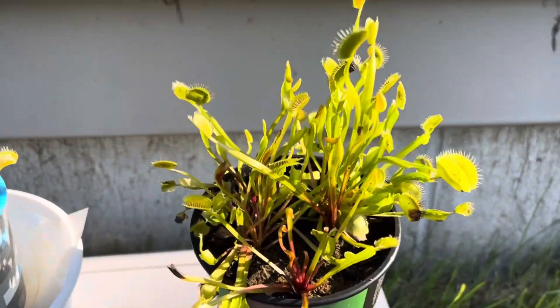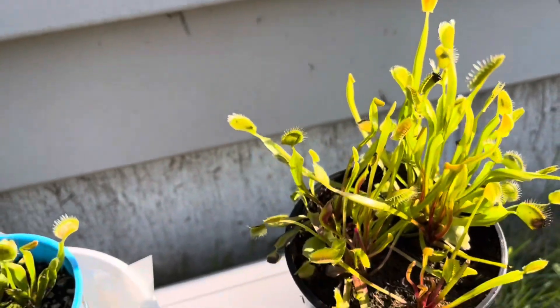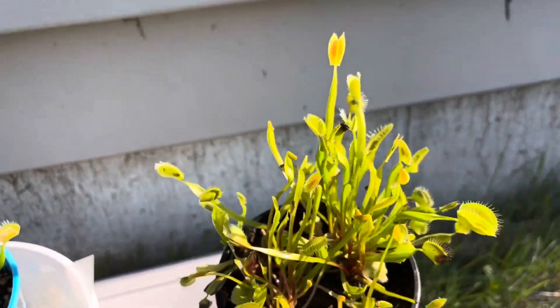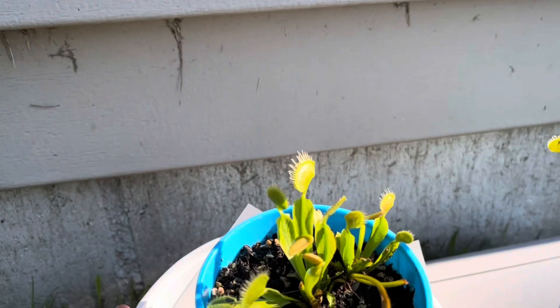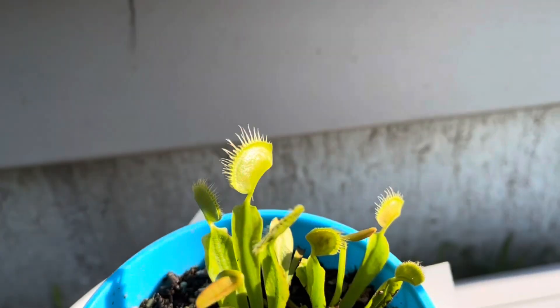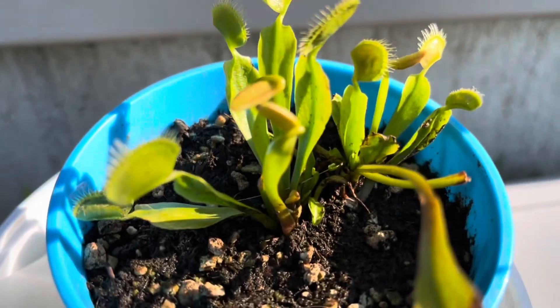Hello everyone, welcome back to another video. Here's a one month update on my plants — these are the new ones. There's not much to update there; these ones have grown significantly, with much larger traps, and they're a lot healthier.